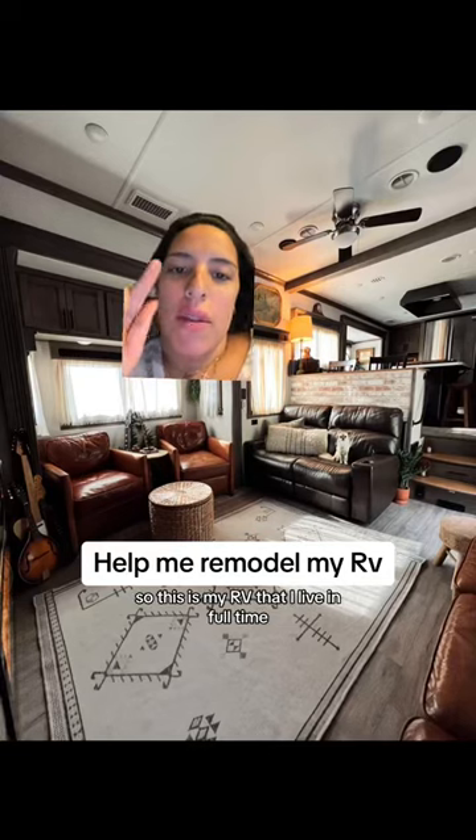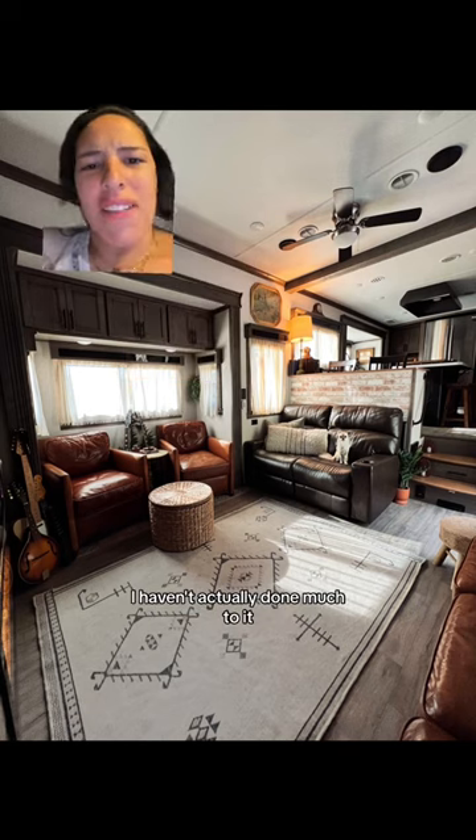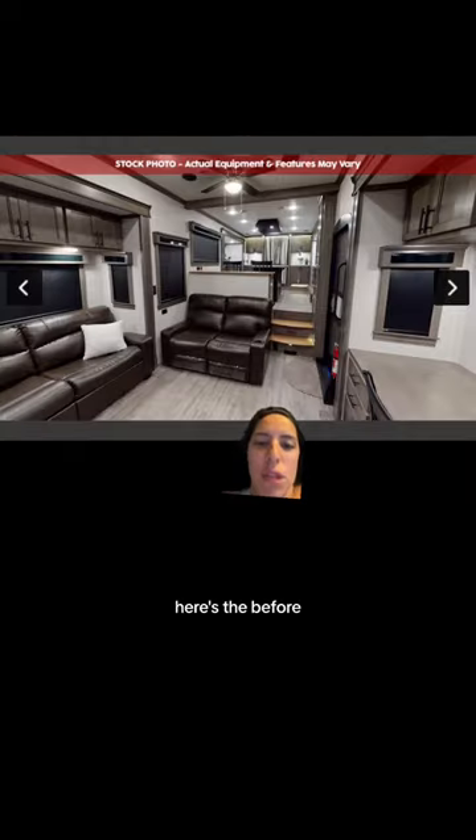So this is my RV that I live in full time. I'm thinking about remodeling it again, but with paint this time. I haven't actually done much to it. Here's the before.